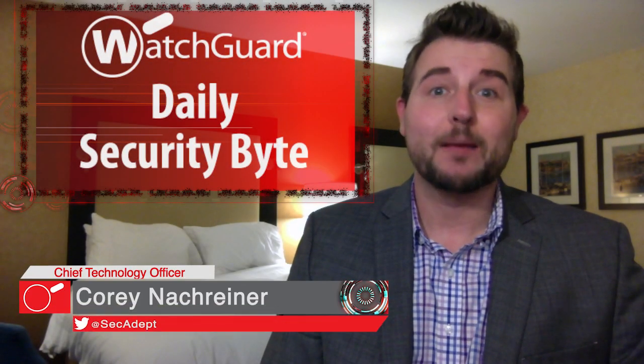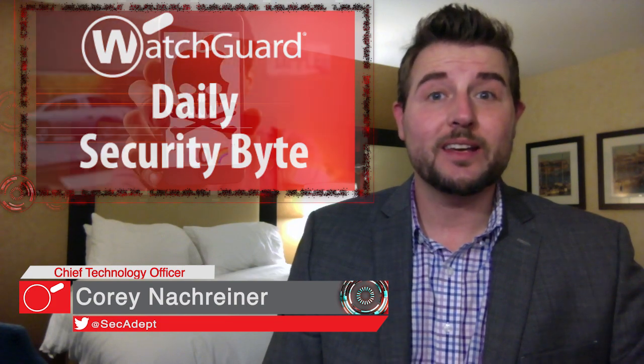Welcome to WatchGuard's Daily Security Byte, I'm Cory Knottgrinder. Today's story is an iPhone crash bug and Apple patch day.